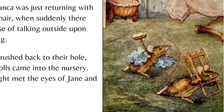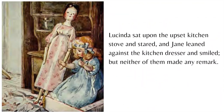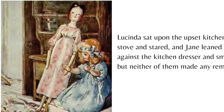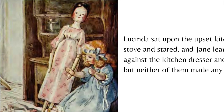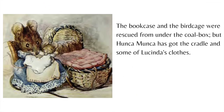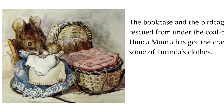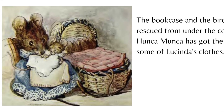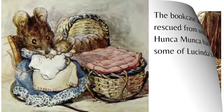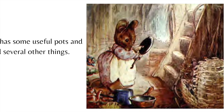What a sight met the eyes of Jane and Lucinda! Lucinda sat upon the upset kitchen stove and stared, and Jane leaned against the kitchen dresser and smiled, but neither of them made any remark. The bookcase and the birdcage were rescued from under the coal box, but Hunkamunka has got the cradle and some of Lucinda's clothes. She also has some useful pots and pans and several other things.